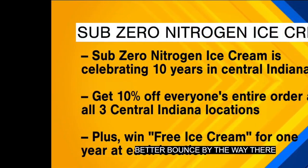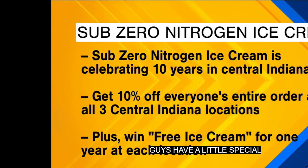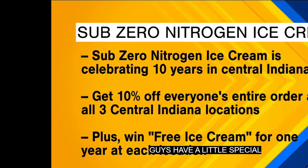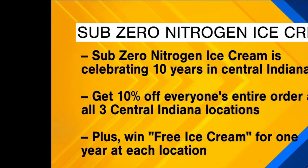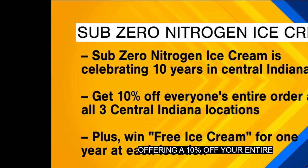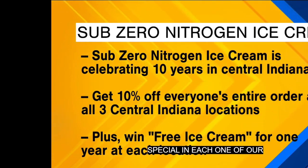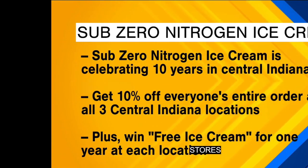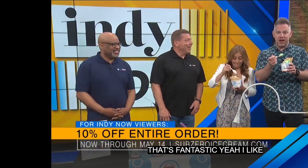We're making some people hungry! We do have a special going on. We are offering 10% off your entire order now through Mother's Day. We're also going to run a special in each one of our stores where you can sign up to win a year of free ice cream. Make sure you get that 10% off your entire order at locations around central Indy. You can go to SubZeroIceCream.com to learn more.